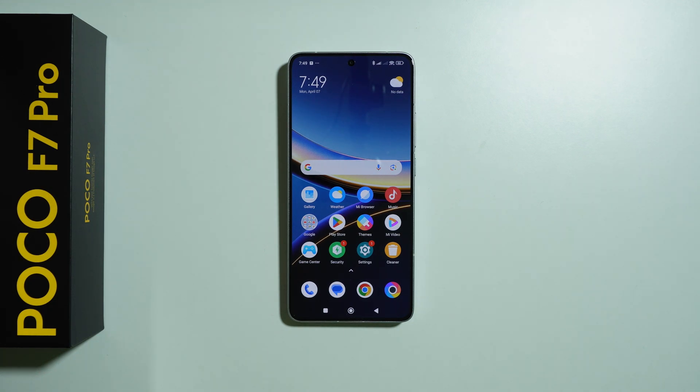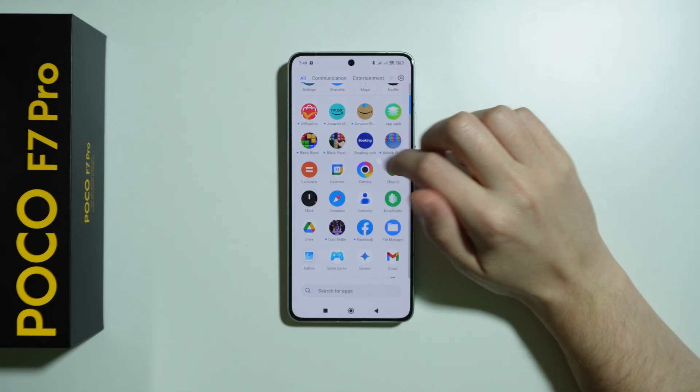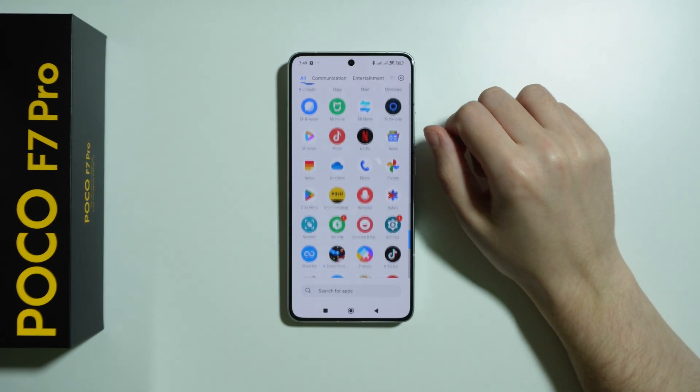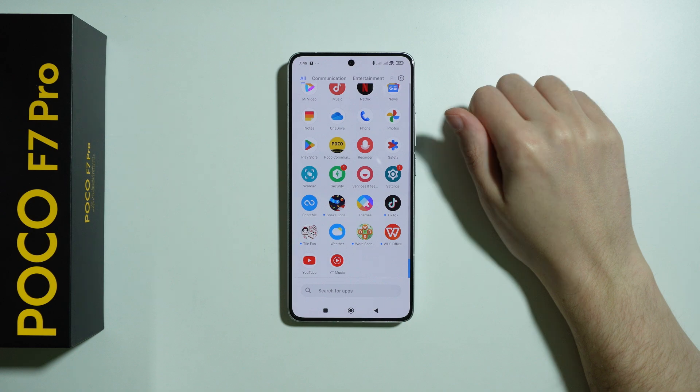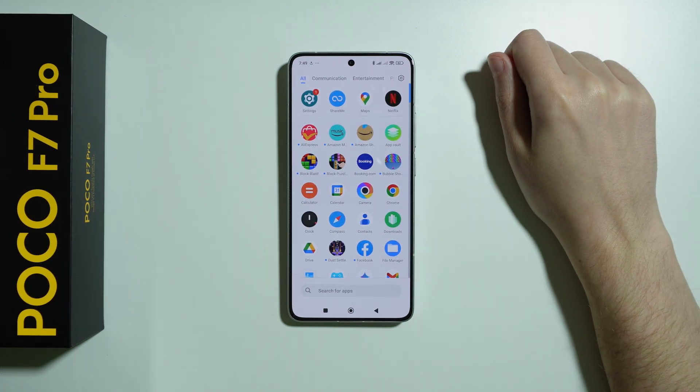If you are wondering if there is any bloatware on Poco F7 Pro, then the answer is unfortunately yes — we do have quite a bit of bloatware, unwanted apps on this phone. We get a bunch of different games for some reason; they are pretty much pre-installed. Thankfully we can easily uninstall them, but it doesn't change the fact that we actually do get them.